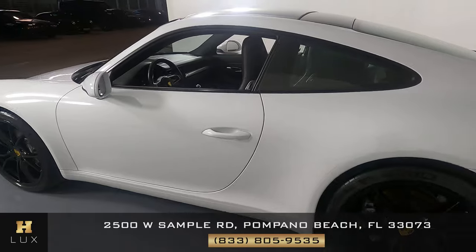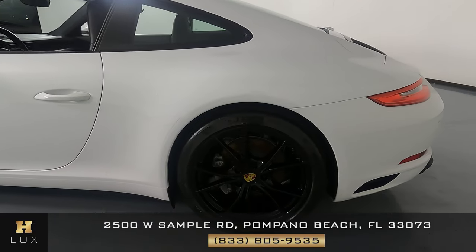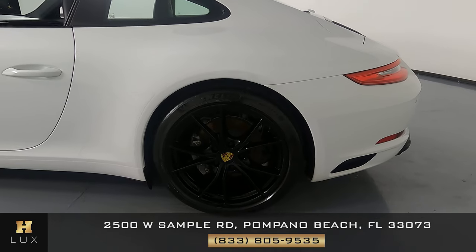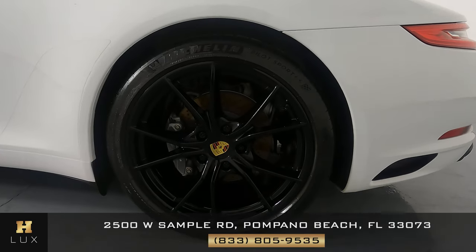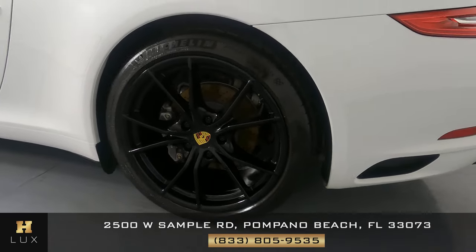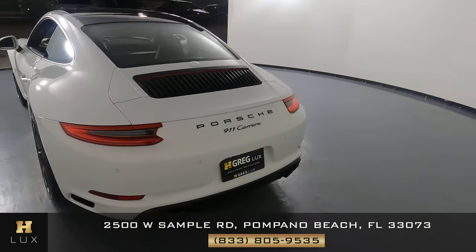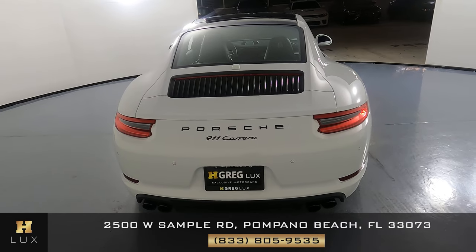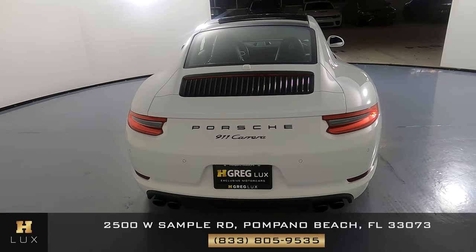Let's take a look at the quarter panel and wheel. This quarter panel looks perfect — no scratches, no paint chips or dents, and the wheel has no curb rash. Let's have a look at the back of the car. The back is in perfect condition here. Everything is fine, no scratches here at all.